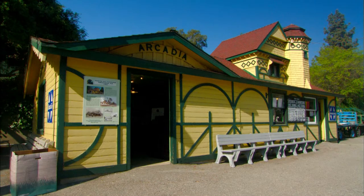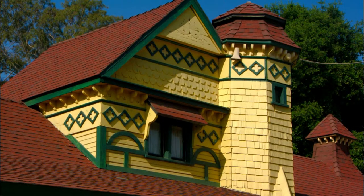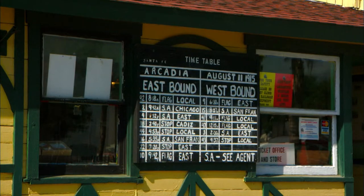The Arcadia Station is an original Santa Fe Depot, came from Arcadia, built in 1895, and we got the depot in 1969 in another location here on the fairgrounds. In 1989, it was moved down here.